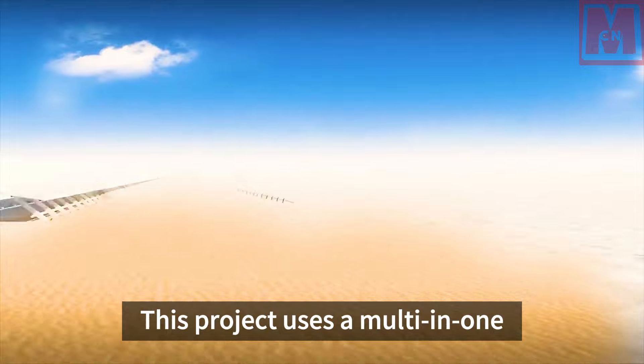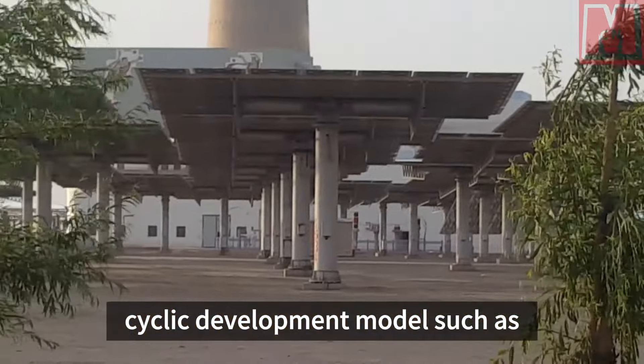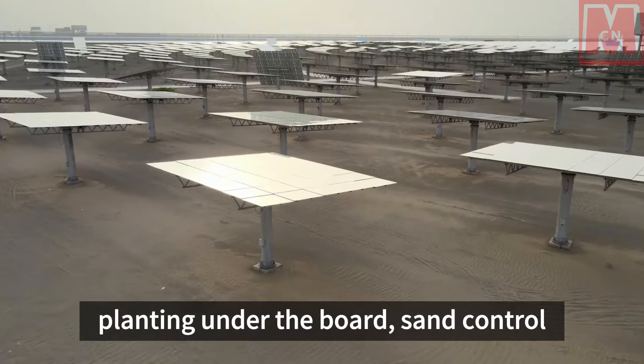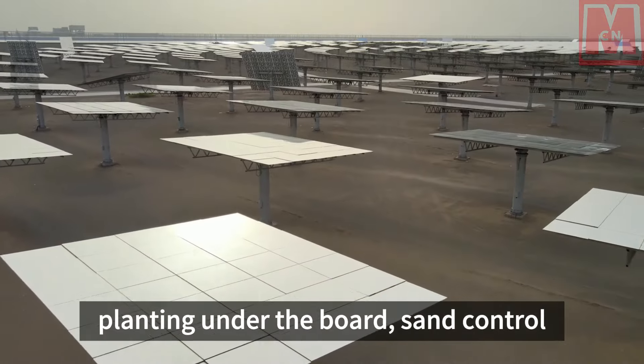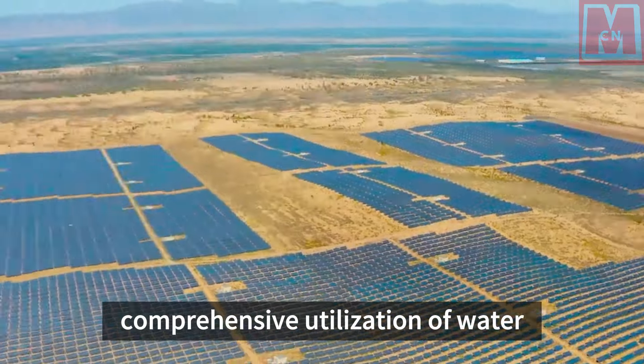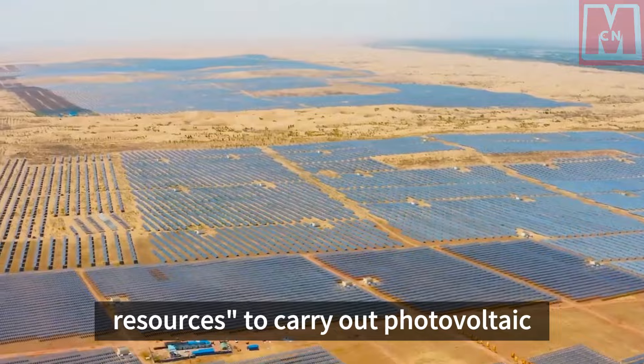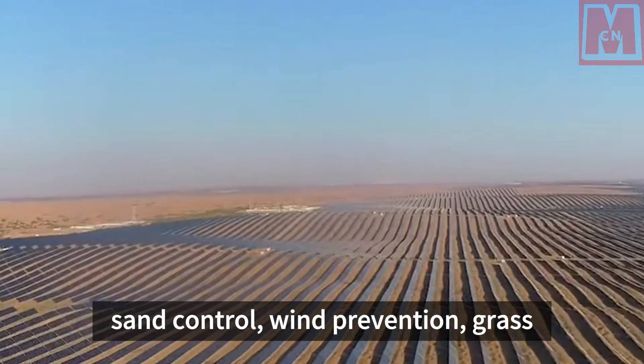This project uses a multi-in-one cyclic development model such as power generation on the board, planting under the board, sand control and soil improvement, and comprehensive utilization of water resources to carry out photovoltaic sand control and wind prevention.